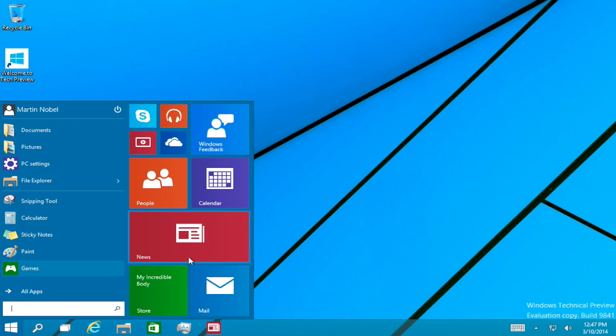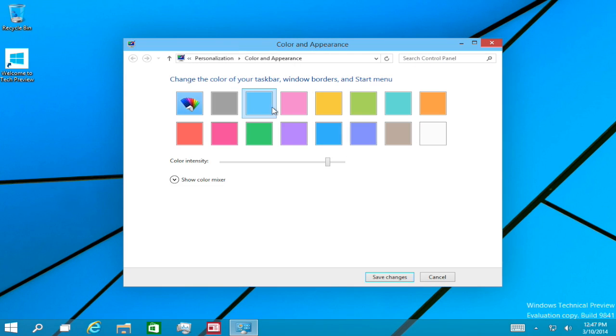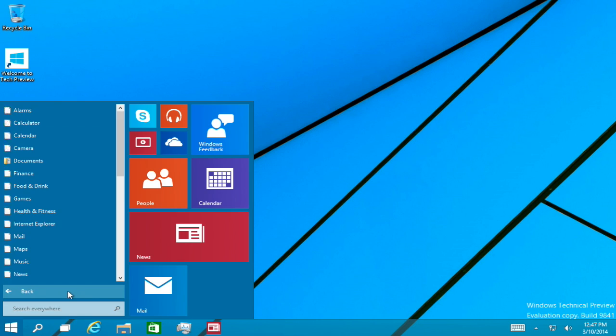You can also pin Metro apps to the taskbar now, and you can also unpin them from start. You can also personalize the color — I'm just going to make it orange. It also changes the windows. When you click on it, you get all apps, which shows all the Metro apps such as Alarm and Calculator.